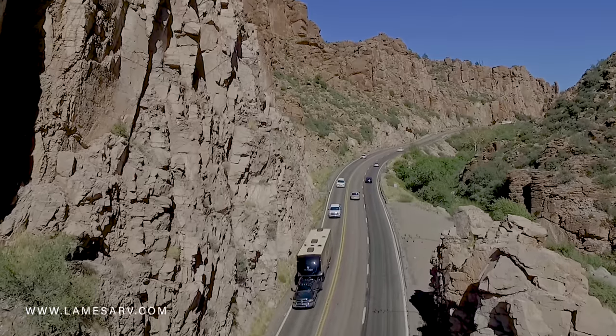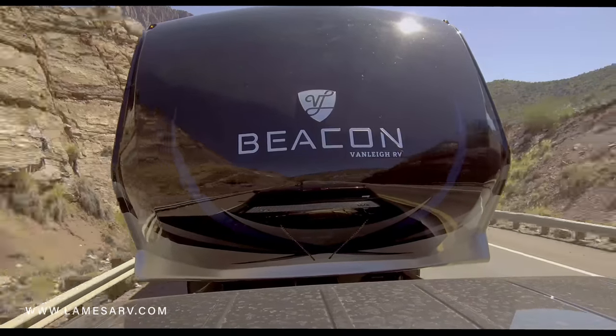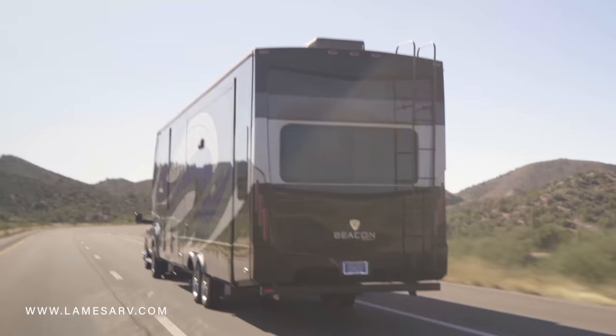With the Tiffin Pedigree running through its veins, Van Lee's newest fifth wheel has no choice but to live up to such a stellar reputation. If you're ready to camp in comfort and luxury, the Beacon should be at the top of the list.